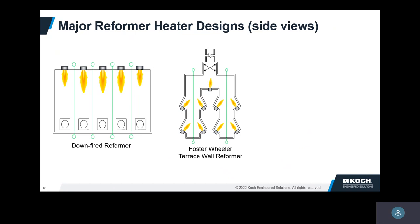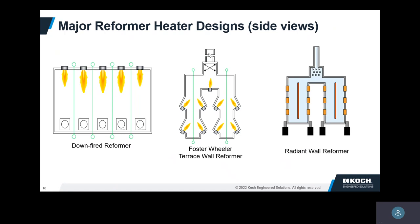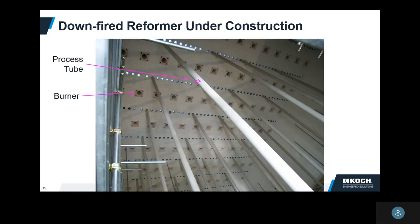Foster Wheeler makes a particular type of terrace wall reformer where the burners fire at an angle, heating up the wall, and those walls radiate to the tubes. Then you may have an all-radiant wall reformer, not as common. Here's a photograph of a downfire reformer under construction — we're looking up at the roof. Here are rows of the burner tiles, and not all the tubes have been put in yet.